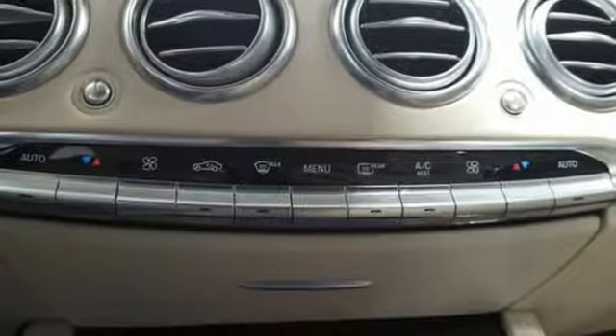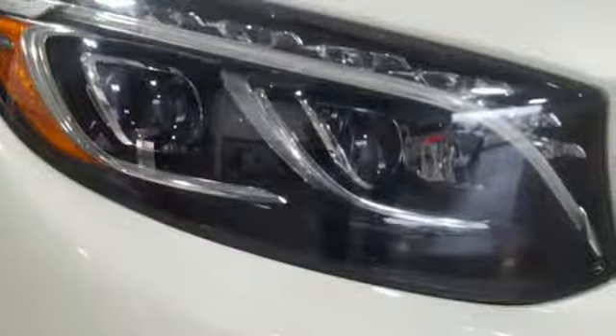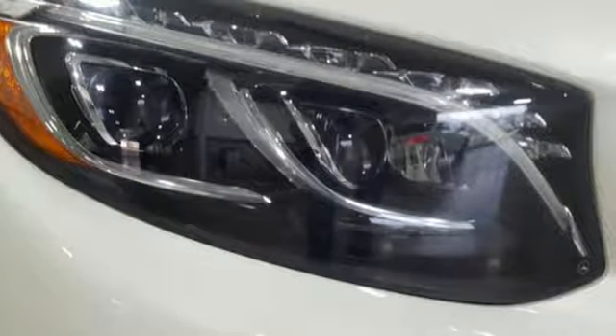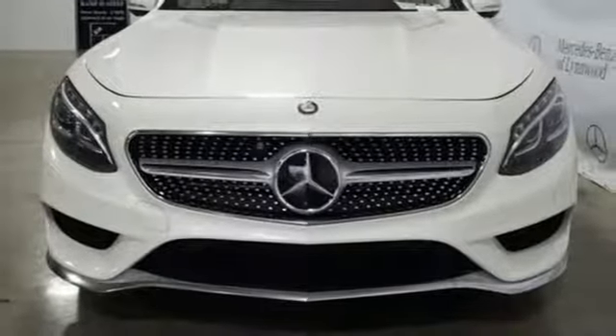Kelley Blue Book reports displacement has been upped, which should further improve what was already stunning off the line acceleration. Mercedes-Benz keep setting the standard and driving forward. Experience it for yourself today.